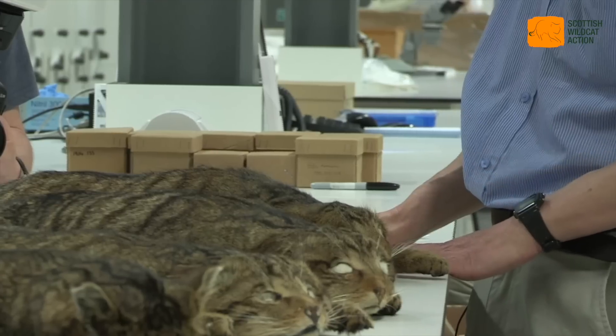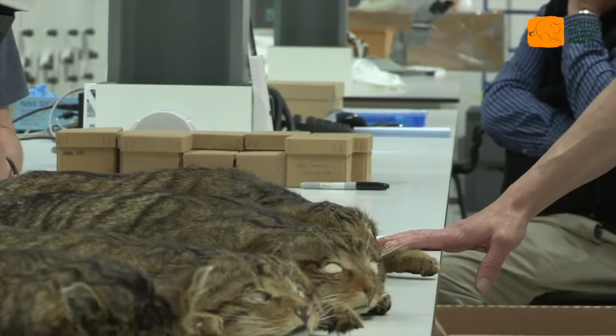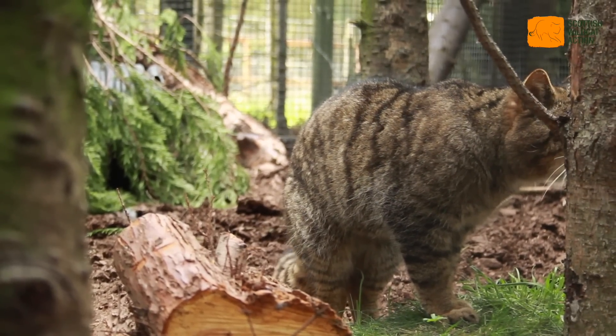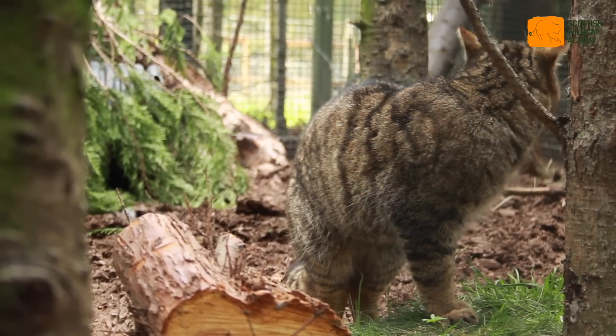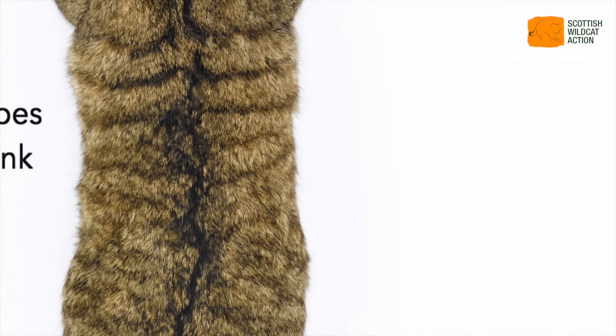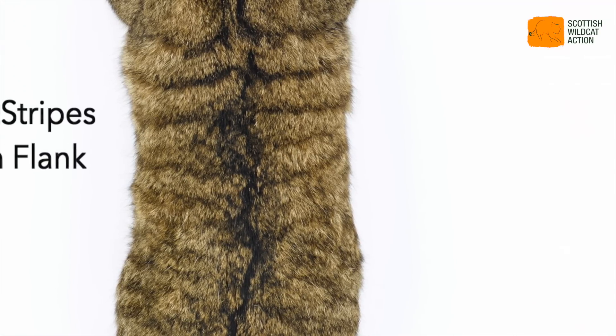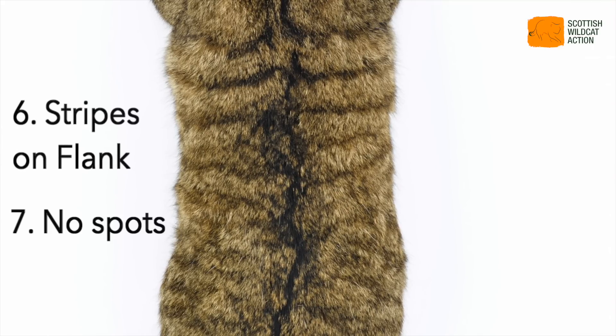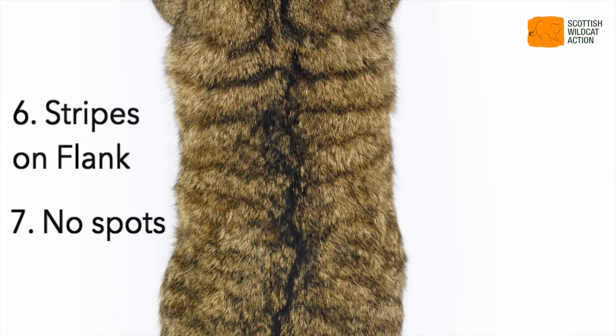The other thing to look out for, which can be harder to see, are the stripes on the flanks and on the rump. You can see the stripes are quite subtle, but they're more or less continuous. Sometimes they break up, but what you don't find is lots of spots.